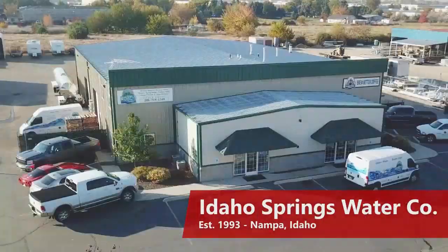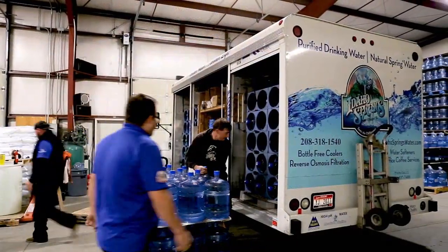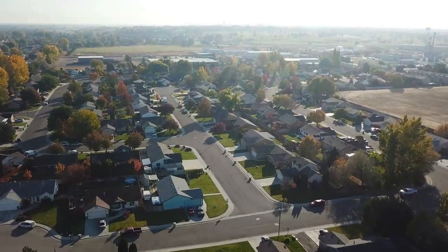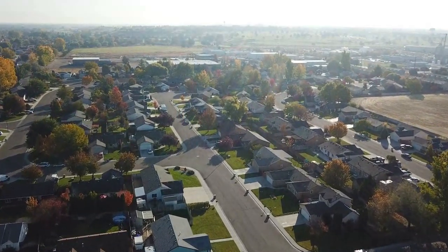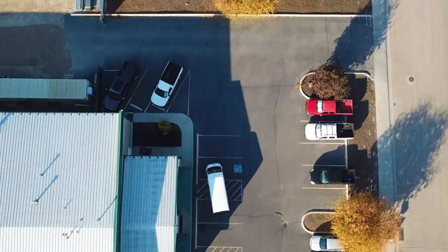Idaho Springs Water Company is a bottled water company. We do water distribution throughout southwest Idaho and central Idaho. My name is Craig Barchi and I am the owner-operator of Idaho Springs Water Company. I've owned and operated the business since 1998, so we've been at this now for just a little over 20 years.